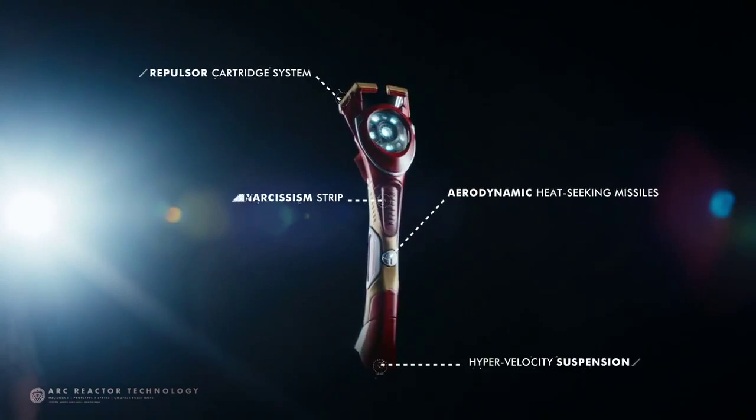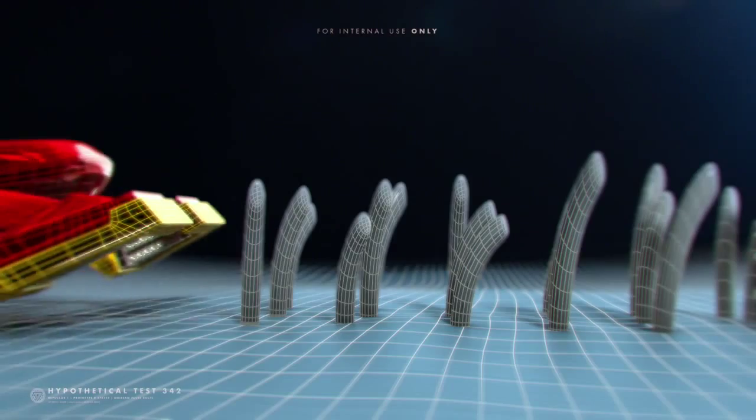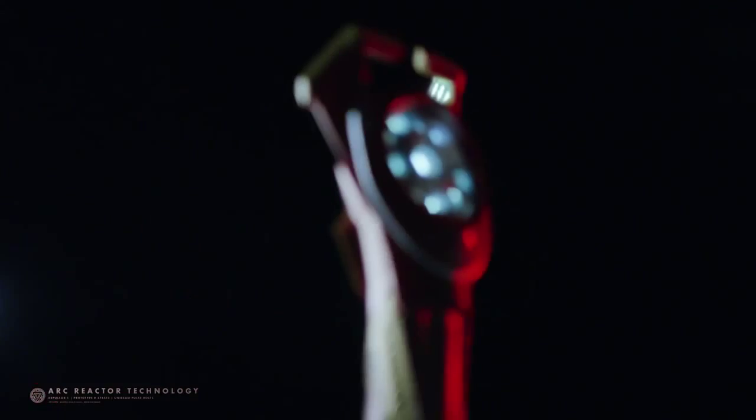The Repulsor 1 with ExoBlade. Its arc-reactor technology generates a perpetual energy supply to obliterate face hairs with unibeam pulse bolts. Because, why not?